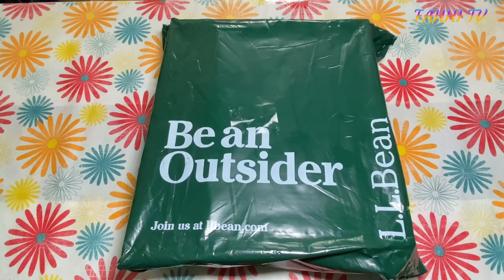Hi guys, welcome back to Fahit TV. Today I have a very exclusive product for you guys from LL Bean. You've probably guessed it — it's the bean boots. This is the new one, the limited edition boots which just came out for Valentine's Day and a new arrival for 2022. Let's do the unboxing and I'll show you how they look.